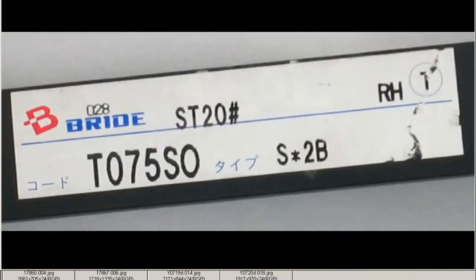Finally, the sticker — so it's made by Bride of Japan for the type ST20 chassis type of the Soarer. It's a right-hand seat, code T075S0 and type S*2B. So for the ST20 Soarer, Bride right-hand side seat rail.